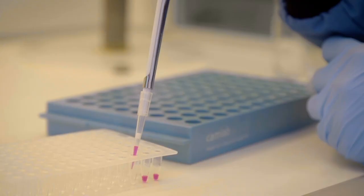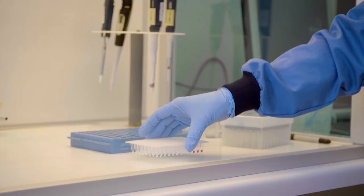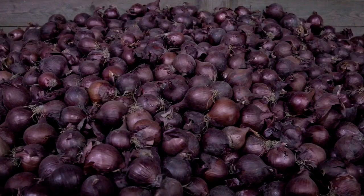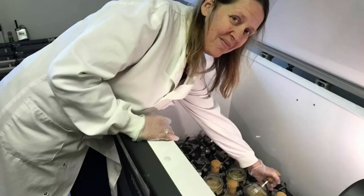Crop Health and Protection has a range of research capabilities including diagnostics and forecasting tools for pests and diseases, crop storage research facilities which is important for reducing food wastage, and field scale precision equipment which can be used to develop flowering strips in the field to enhance pollinators and beneficial organisms.